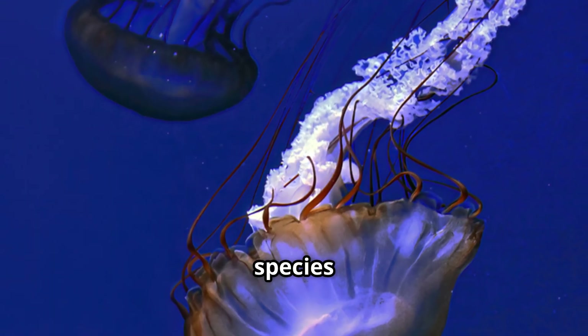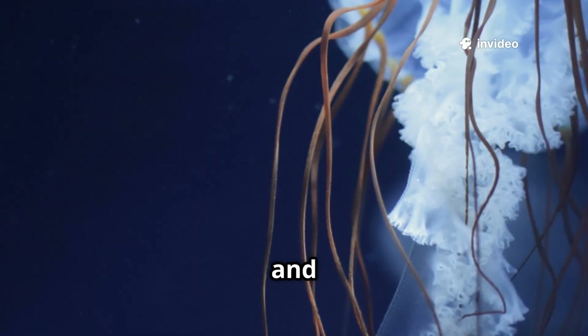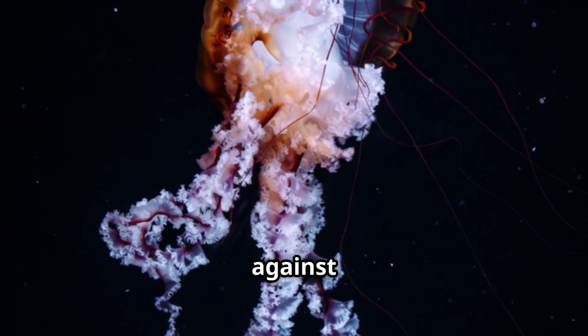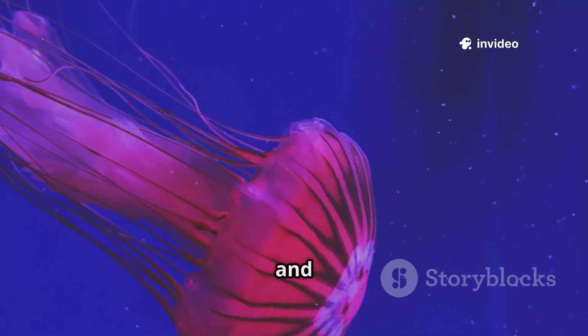The venom's potency varies by species — some cause mild irritation, others can be deadly. Once fired, the cnidocyte is replaced, keeping the tentacles armed and ready. A single tentacle can hold hundreds of thousands of these microscopic harpoons. When prey or predator brushes against the tentacles, thousands of nematocysts fire at once, quickly subduing prey and deterring threats.